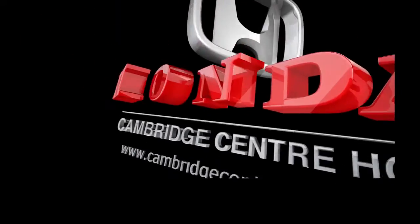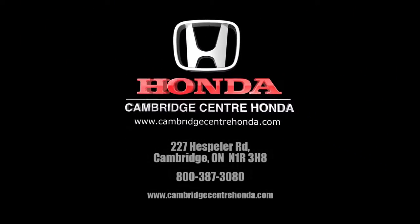Call or email Cambridge Centre Honda today and check out our many Honda models, or schedule a test drive to get inside a Honda Accord today and experience the difference yourself.